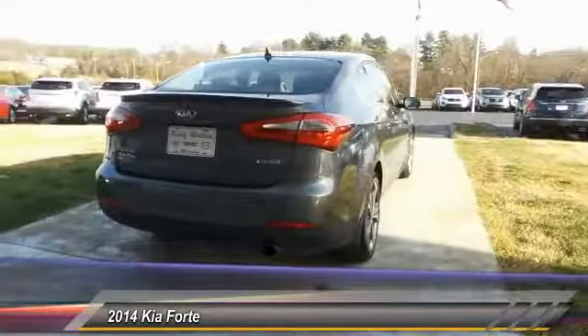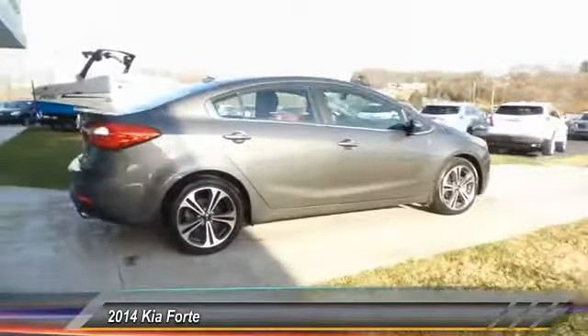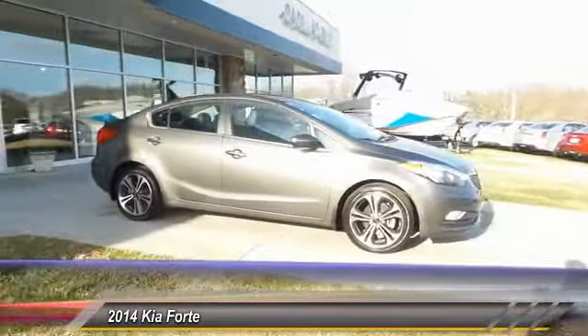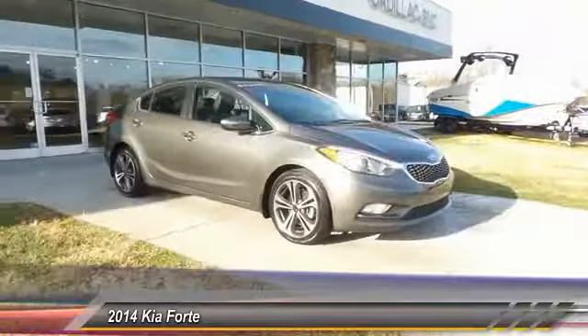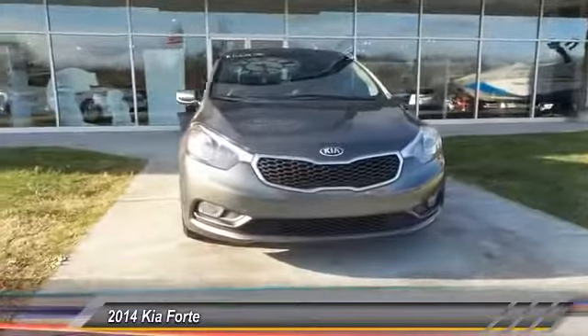Here are some of this vehicle's great options: navigation system, traction control, anti-lock braking system, air conditioning, Bluetooth wireless data link for hands-free phone, home link garage door opener, power steering, floor mats, cruise control, and aluminum wheels.